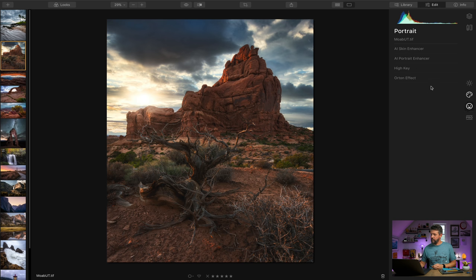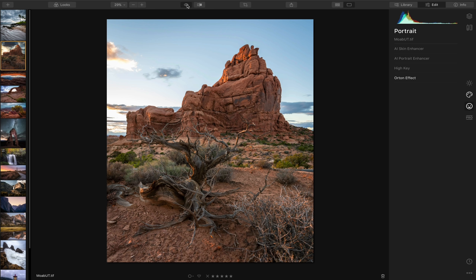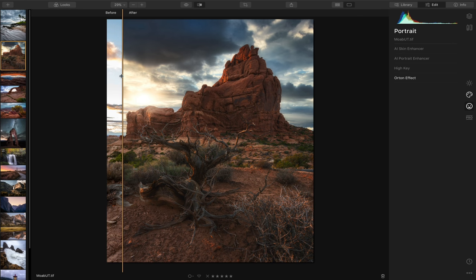The actual Orton effect is built in too, right in the portrait section. Select Orton effect, drag it up — there are two different types, and I like type two best for this one. Dial it back a little and toggle on and off: before and after, very subtle. The overall transformation of this photograph is absolutely incredible. Using the before-and-after toggle button and the before-and-after slider, what a massive transformation. I absolutely love that one.